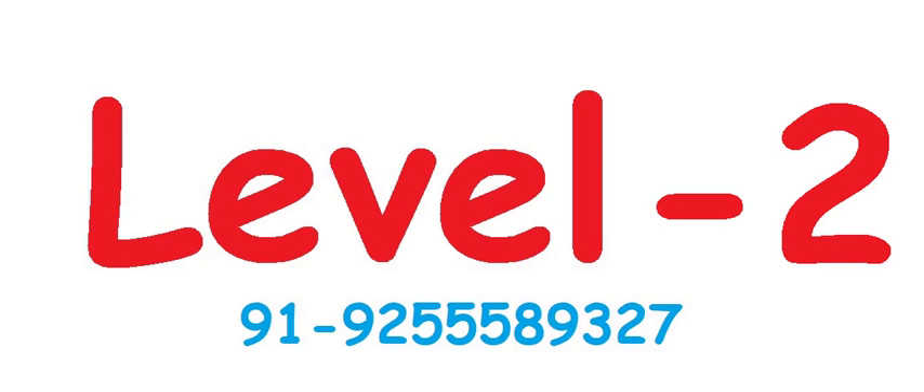That is 47 minus 7 minus 1 minus 9 minus 1 minus 9 plus 9. That is 19, correct answer.